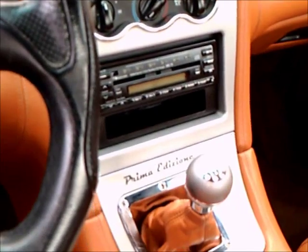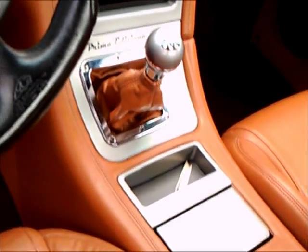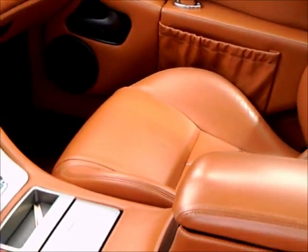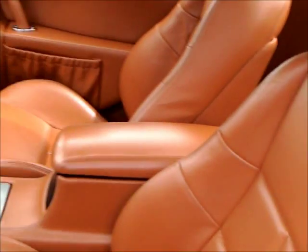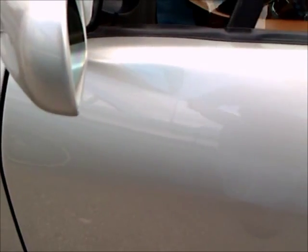Inside is very elegant — notice the very nice gauge cluster, and almost all the surfaces on the inside are covered in real leather. Five-speed manual; some of these also had an automatic instead of the manual. I guess you could call it a 2-plus-2 — you can see there's kind of a shelf back there with some accommodation, but not much.